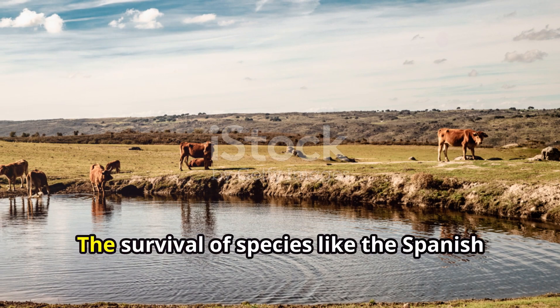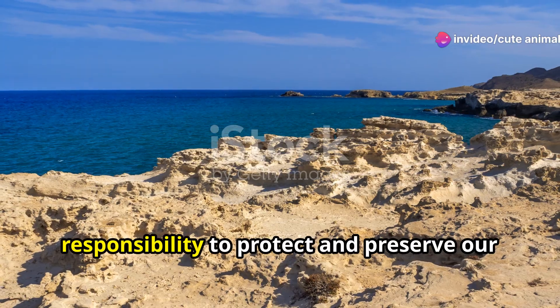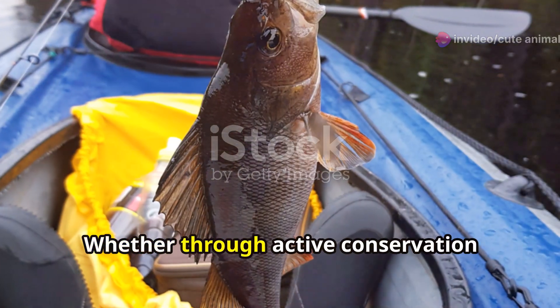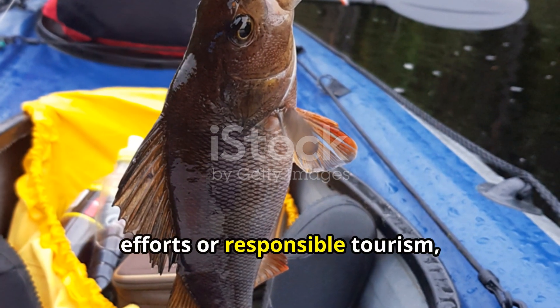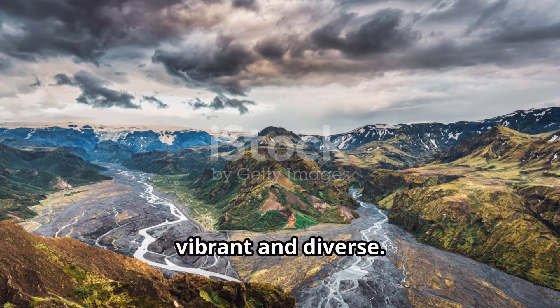Before we wrap up, let's appreciate the broader picture. The survival of species like the Spanish rainbow trout reminds us of our responsibility to protect and preserve our planet's natural wonders. Whether through active conservation efforts or responsible tourism, every action counts in keeping ecosystems vibrant and diverse.